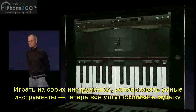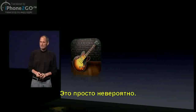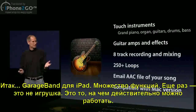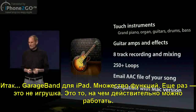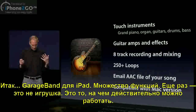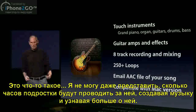It's unbelievable. GarageBand for iPad. Great set of features. Again, this is no toy. This is something that you can really use for real work. This is something that I cannot tell you how many hours teenagers are going to spend making music with this and teaching themselves about music with this.